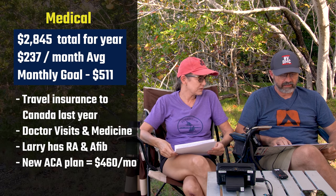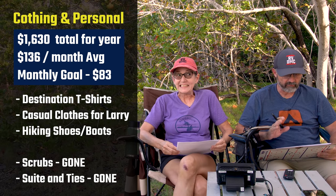Medical: $2,845, or $237 a month. There are some big changes here — as you may have seen in Larry's 'I quit' video, we lost our really great employer healthcare plan and had to get insurance through the Affordable Care Act. That number is going way up. Our new budget for medical is $511 a month — we went from basically free with his company to paying $460 a month just for our ACA plan. But medical insurance is really important for us.